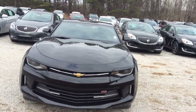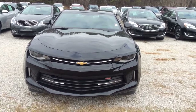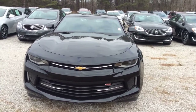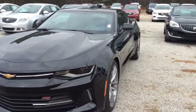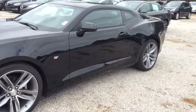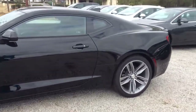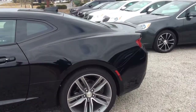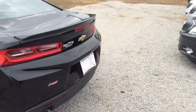Hello Richard, this is Danielle from Jimmy Britt Chevrolet. Thank you so much for inquiring on the 2017 Chevrolet Camaro 1LT. Got this nice 3.6 liter V6 engine, got that remote start in here, got that deck lip mounted spoiler.